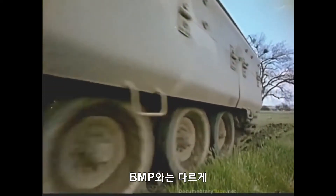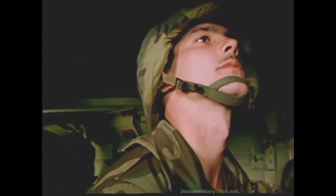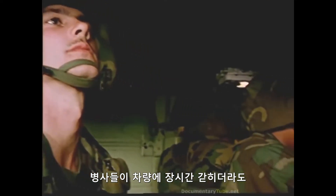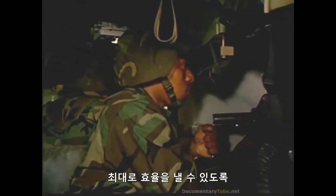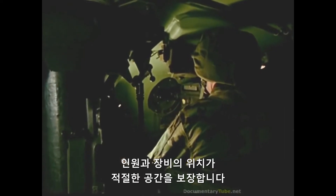Unlike the BMP, the Bradley is human-engineered with the soldier in mind. Personnel and equipment positions assure adequate space for troops to perform with maximum effectiveness, even after long hours of vehicle confinement.